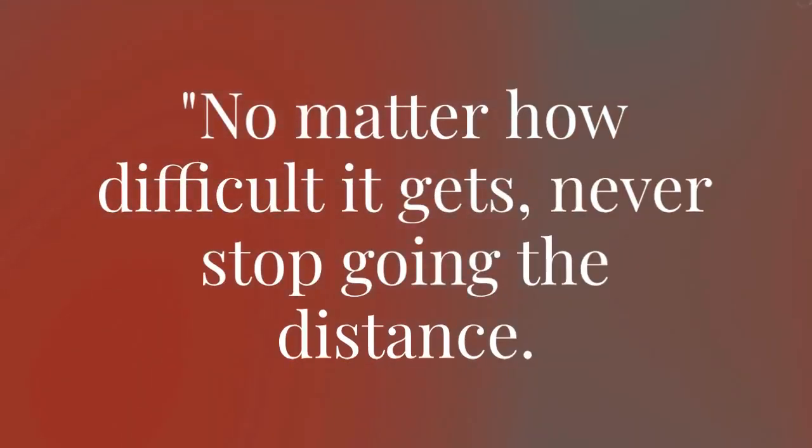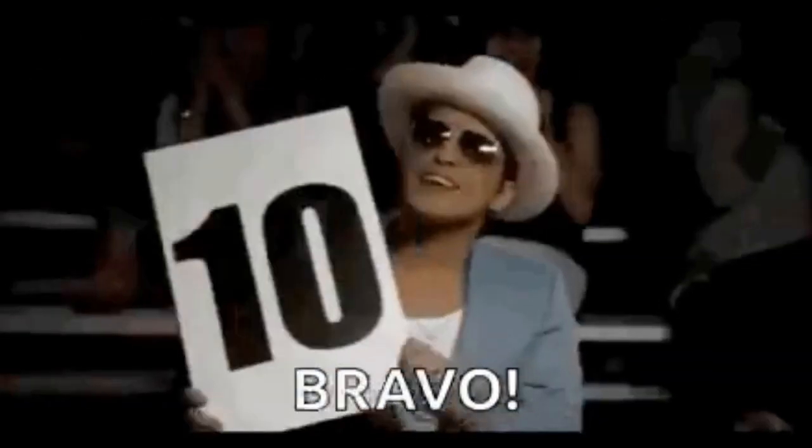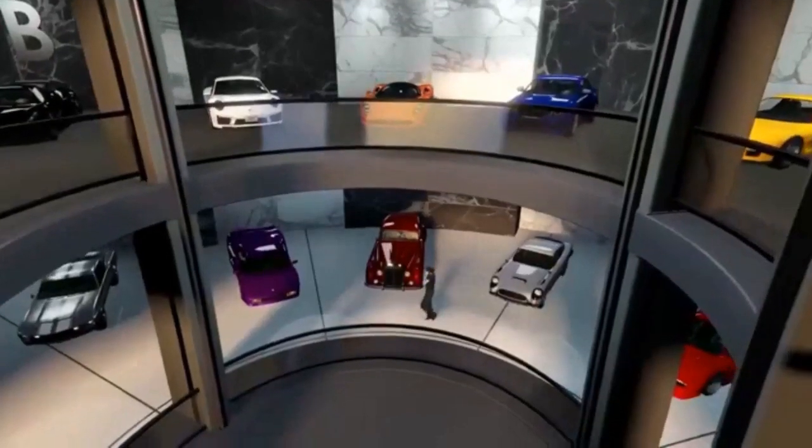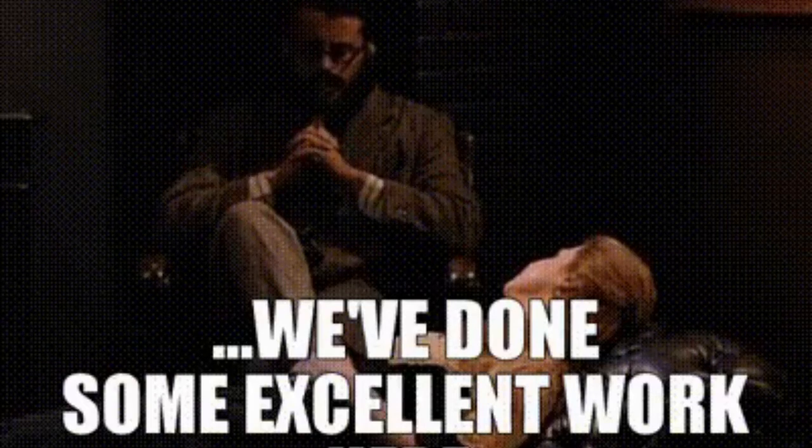No matter how difficult it gets, never stop going the distance. Success often comes from the relentless pursuit of perfection, characterized by elegance, tailored craftsmanship, and a dedication to excellence.